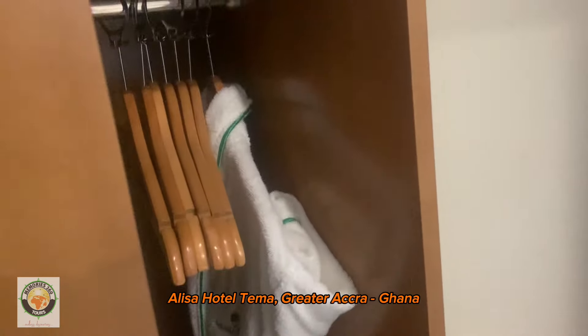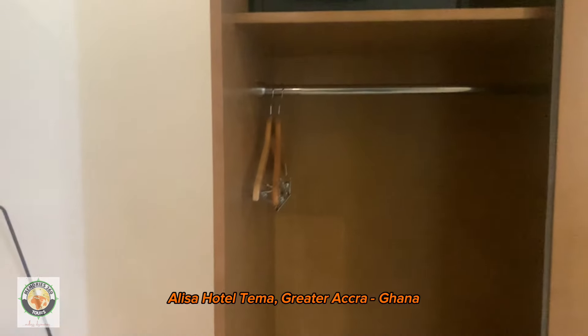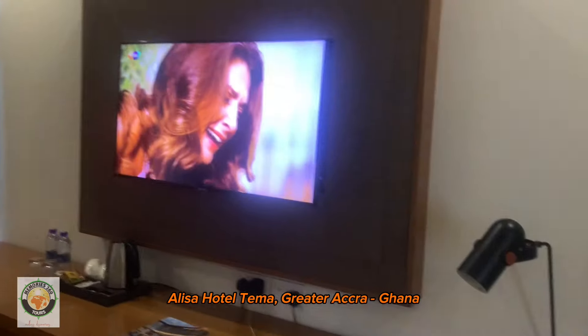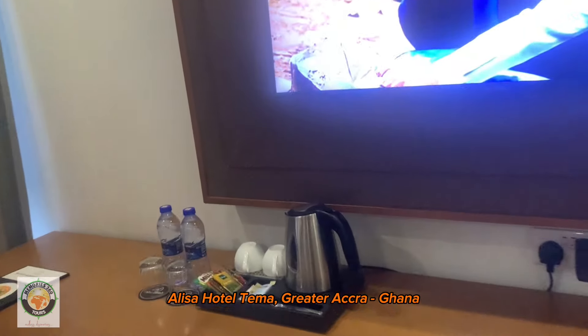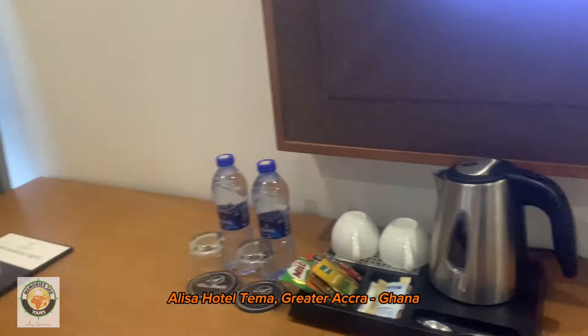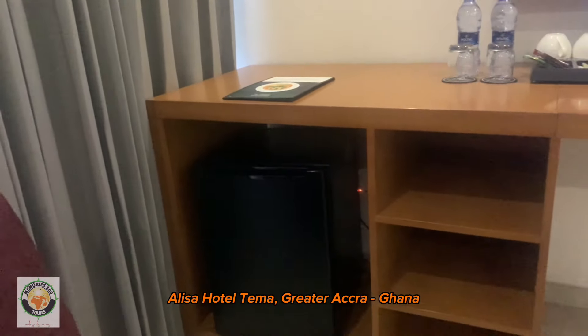So this is a veranda. We have a safe here, and a nice elevation. There are coffee stamps, tea items, and a small fridge.